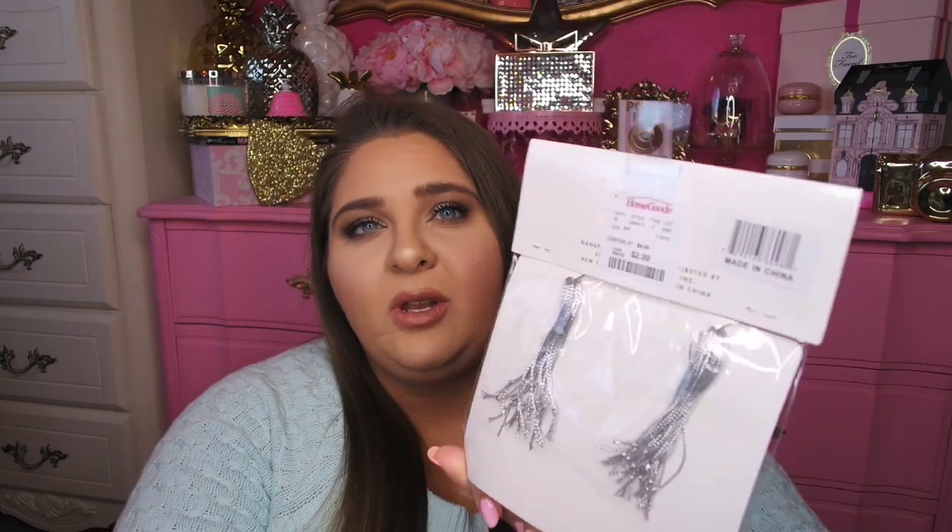These ones are really cute as well — we actually thought we might use these in our scrapbooks. These say 'happily ever after' in silver foil lettering, and they are pink and white striped tags with little silver strings. You don't have to use them just for gift tags; you can also use them for scrapbooking or stationery or whatever you want. They were only $2.99 for 24, so that's a really good deal.